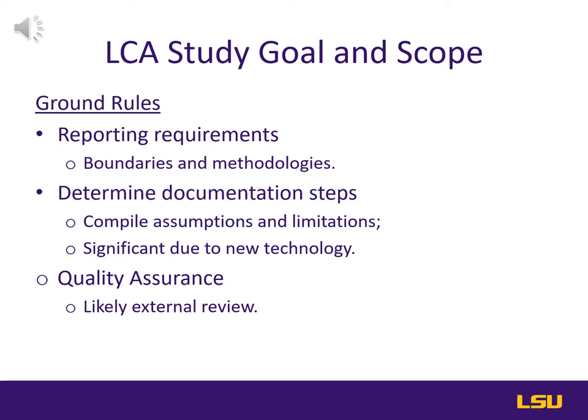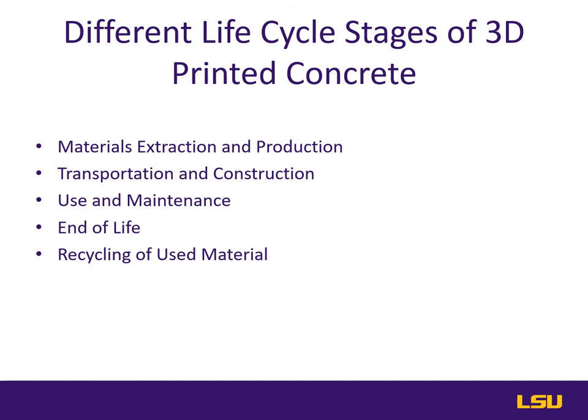Hello colleagues in CM7303. I'm Ross Daigle and this next portion of the presentation will cover the different life cycle stages of 3D printed concrete. Even though this technology is novel and has few examples across the world, it will still retain many of the expected sources of its raw materials and production methods.